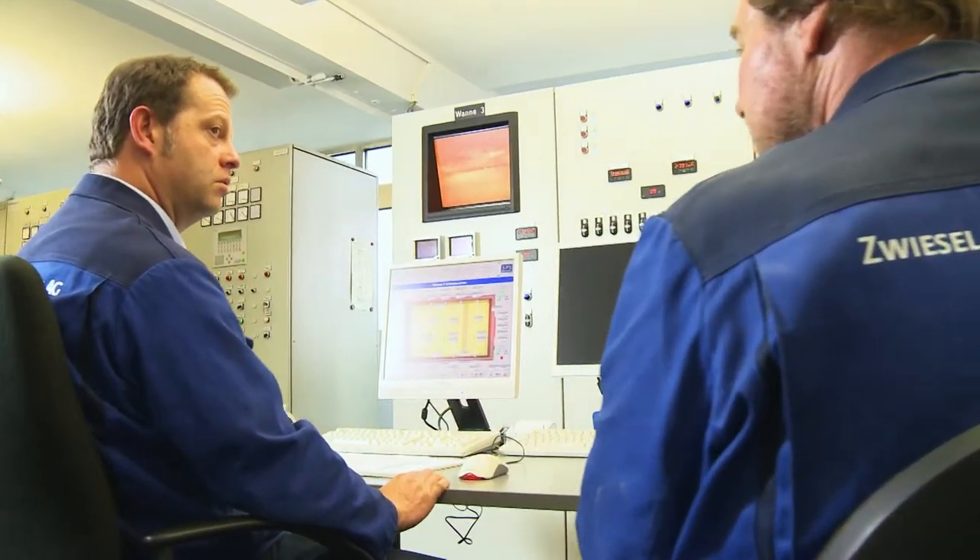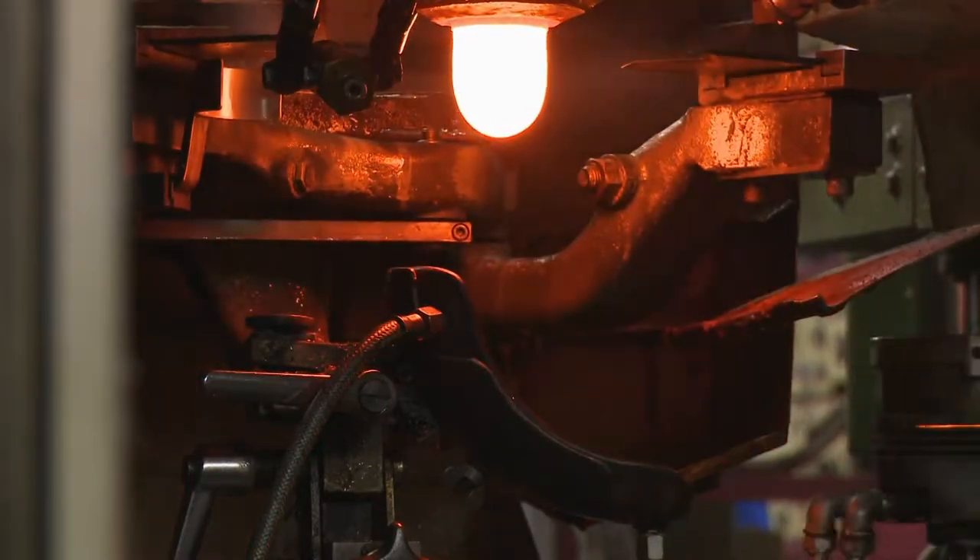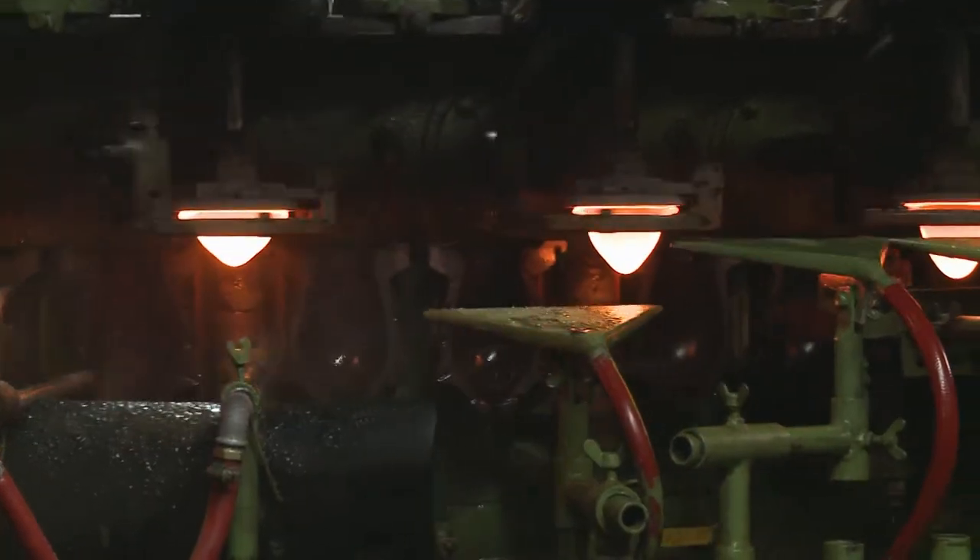Zwiesel takes pride in its environment-friendly and resource-efficient manufacturing. Its multi-award-winning Triton crystal glass is internationally patented, and its production carries ecological certification.